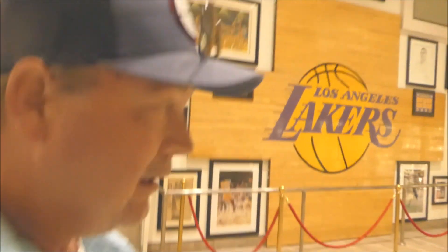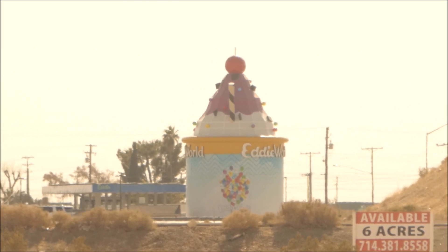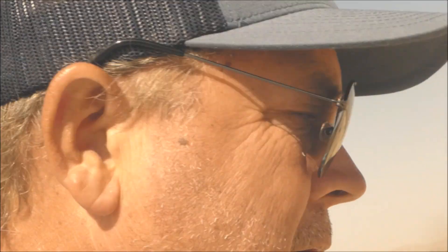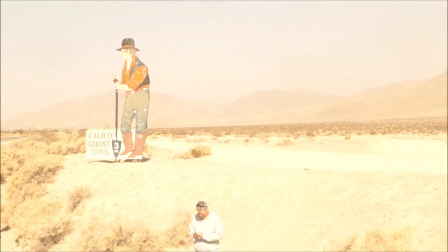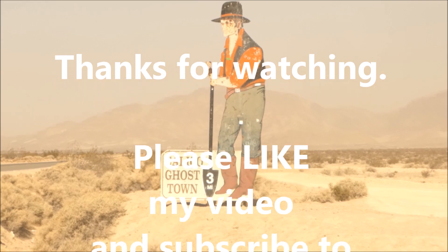Just an alley-oop up here with your sky hook to visit the Lakers mural at Eddie World. Let's say goodbye to Eddie World in Yermo, California. And if you have time, you should head up to the Calico ghost town, just three miles away.